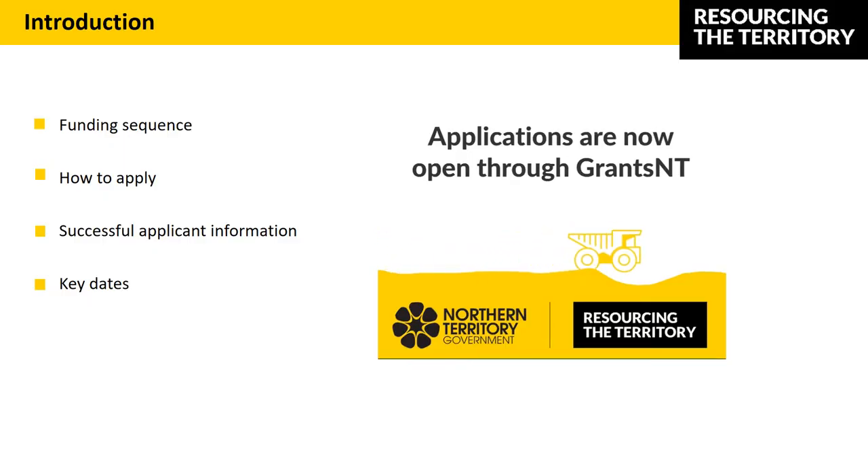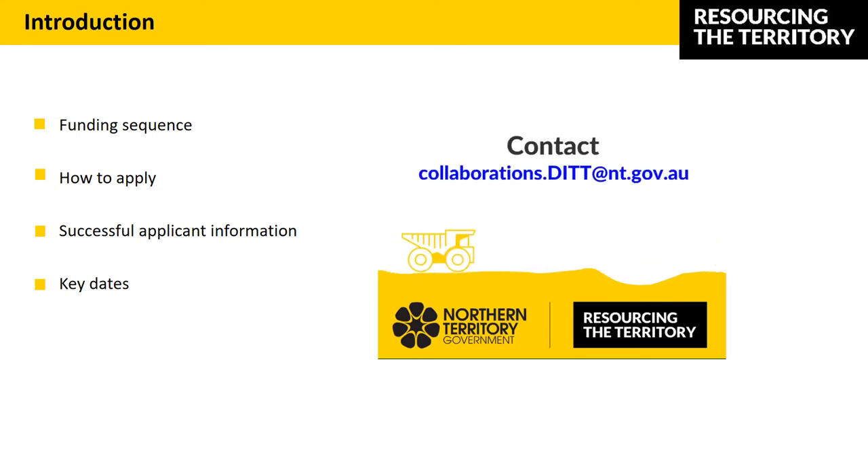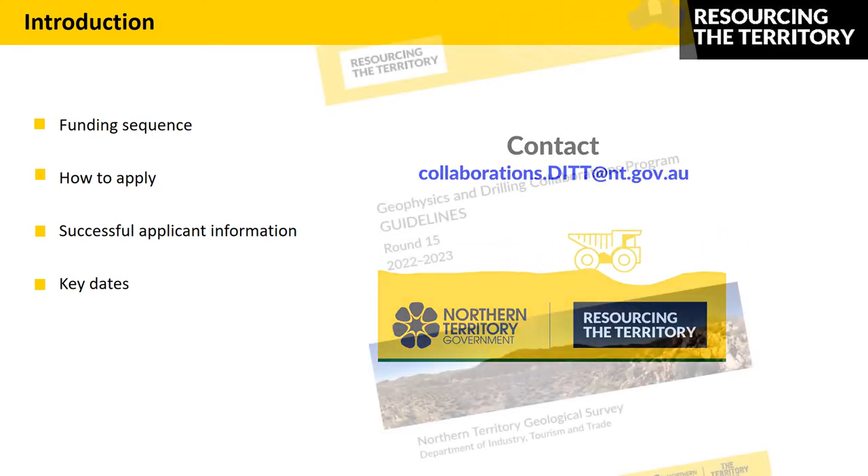In this presentation I'll briefly run you through the funding sequence, how to apply through Grants NT and some tips, the successful applicant information, and key dates.